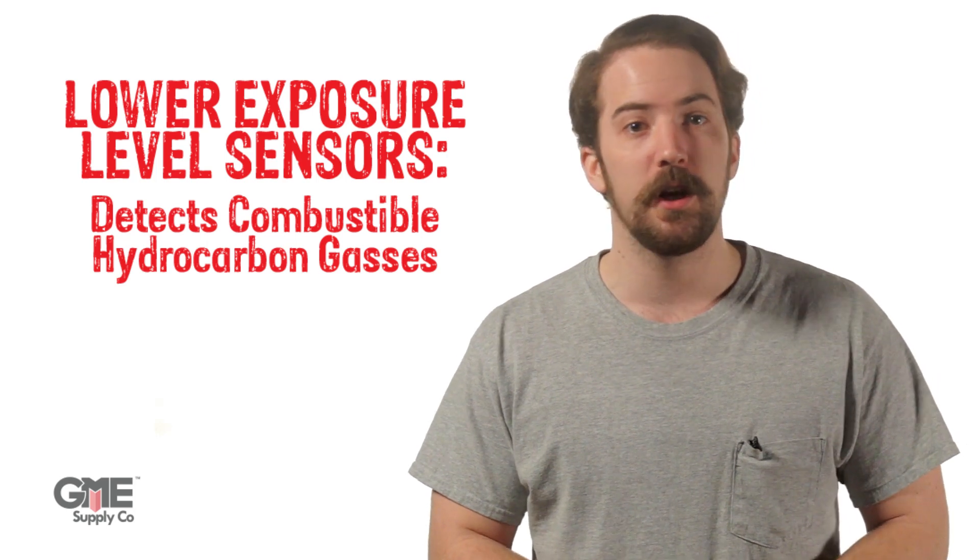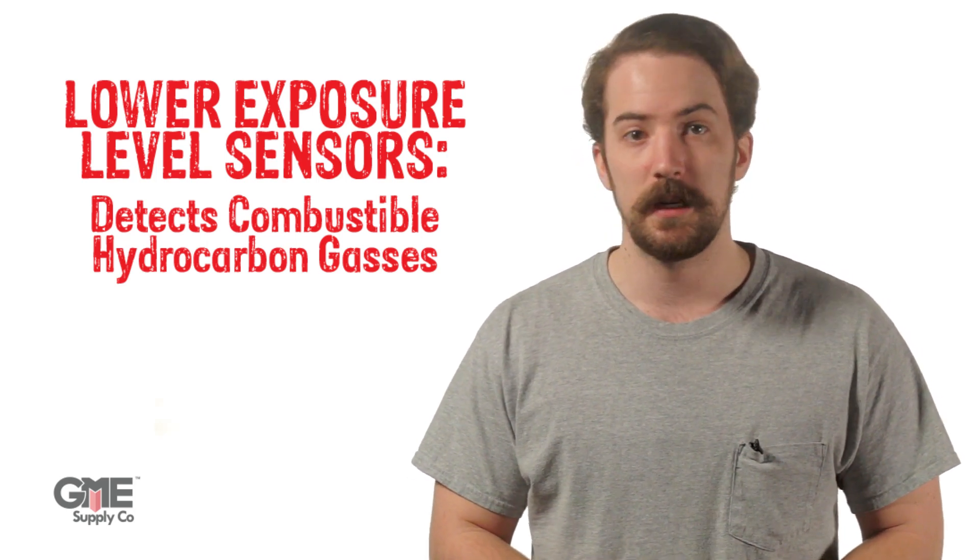Most common gas detectors in at-height industries and construction include sensors for combustible lower exposure levels, oxygen, and toxic gases. Combustible lower exposure level sensors detect and monitor your combustible hydrocarbon gases, such as methane, propane, and high hydrogen content.